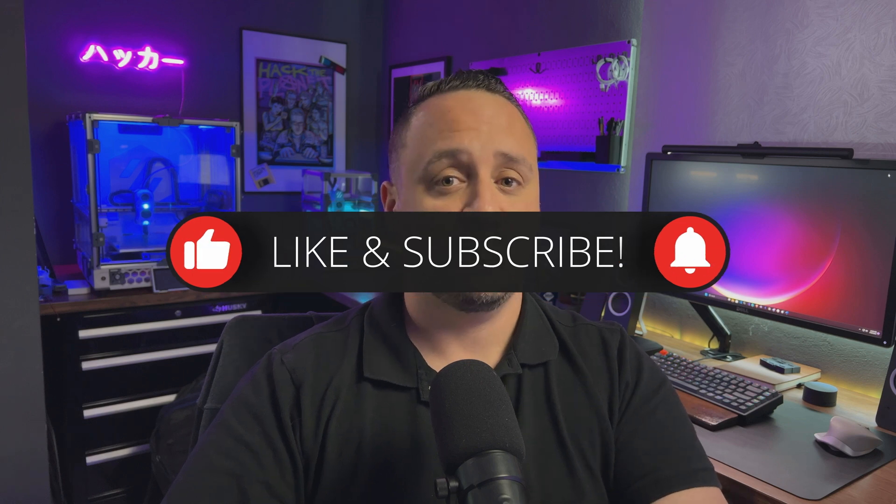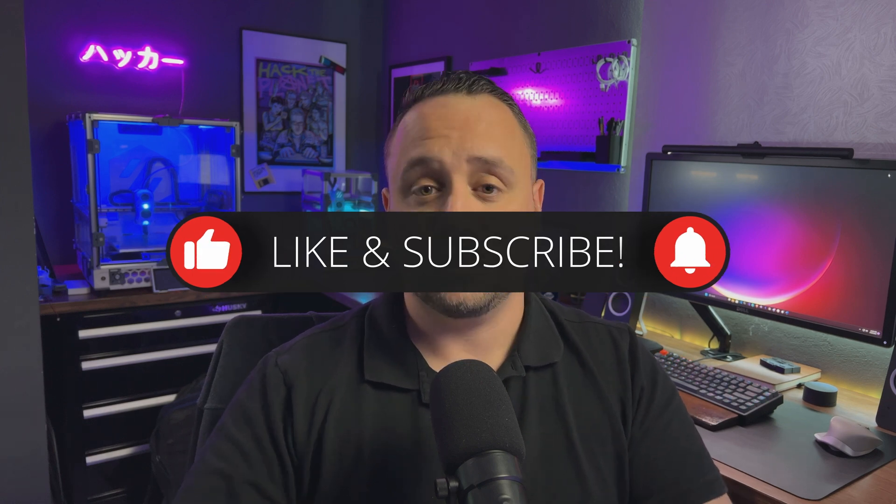Just a little food for thought there for you. I hope that you find this information useful. Remember to like and subscribe, and here at Trust2Sec, we're ready to help whenever you need us.